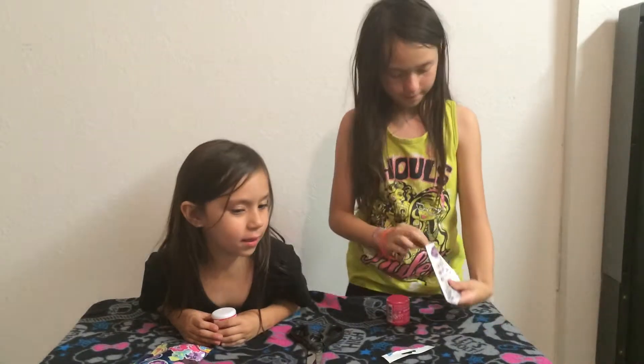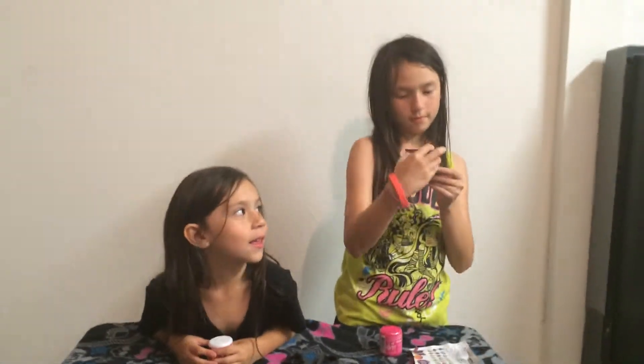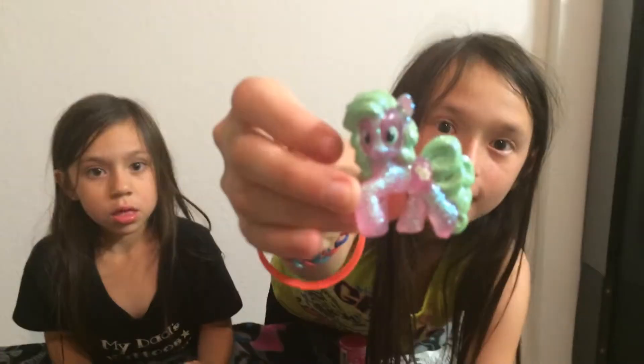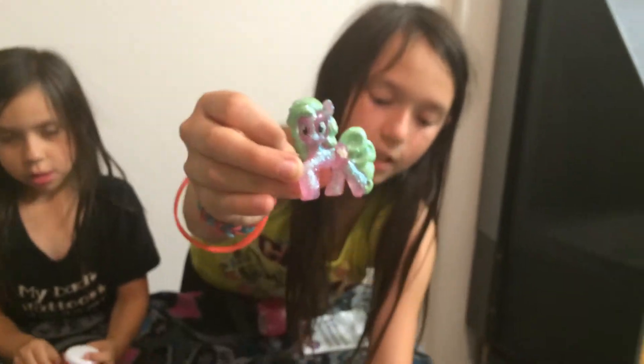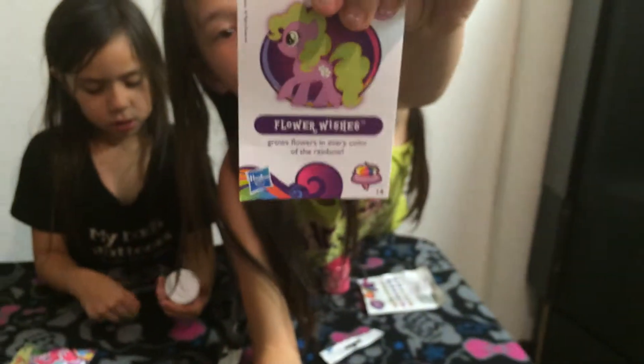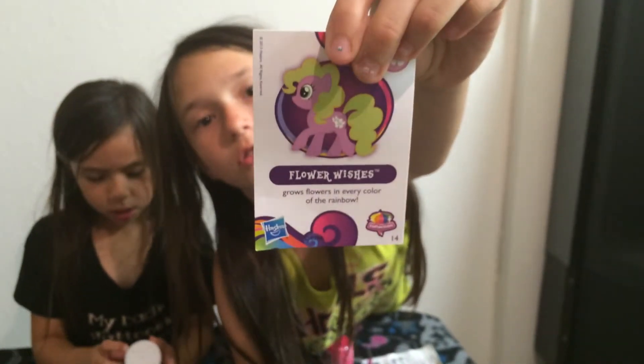I got her. Let me see what her name is. Flower Wishes. Here's what she looks up closer. And then here's her little card. And then there's Flower Wishes.